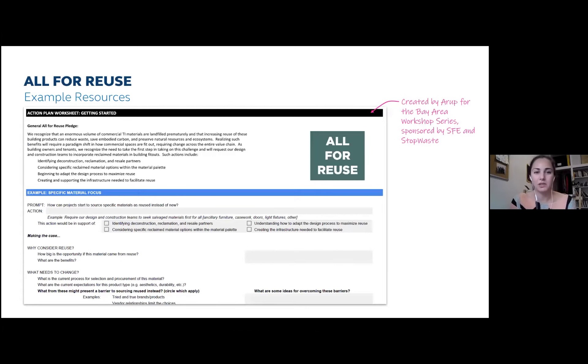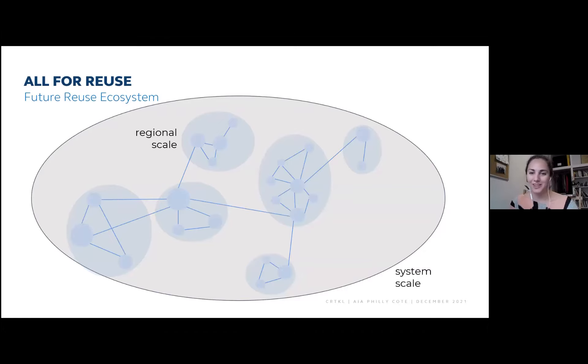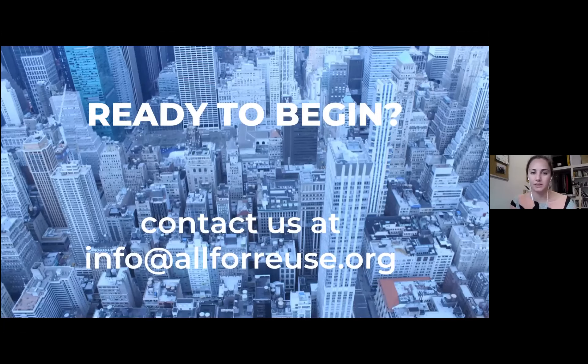An example resource was created as part of a workshop series this past year, focused on the Bay Area, available to all and downloadable from the website. It was created by Arup and sponsored by San Francisco Environment and StopWaste for that series. For Philadelphia, there's the opportunity to basically be a hub and push this further. There aren't any dues — it's really just having a place to collaborate and put all these resources together into one shared system at scale. Feel free to email info@allforreuse.org or check out the website — it's a way to all stay connected across geographies and cities.